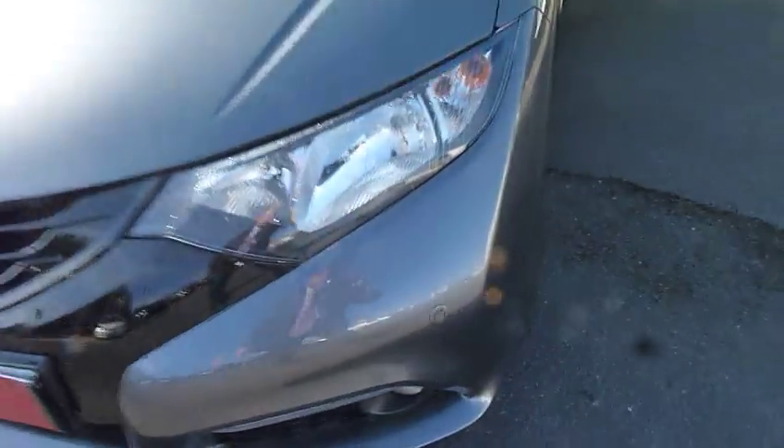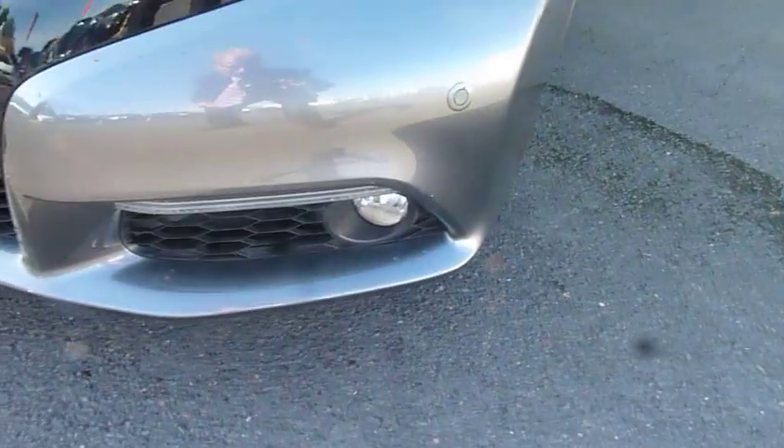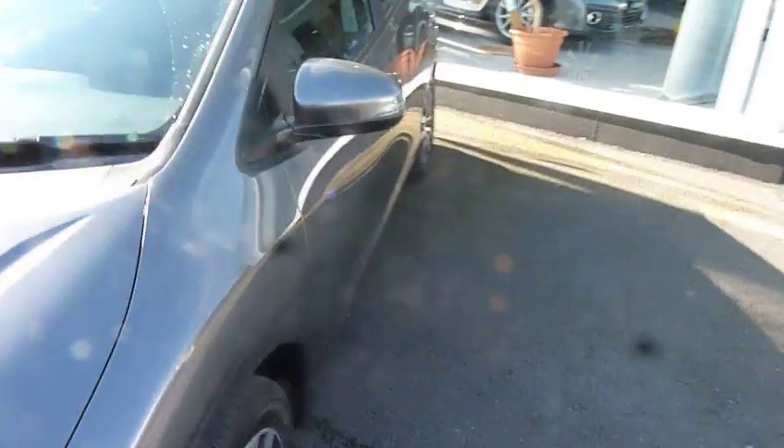As you can see it's got front parking sensors, daytime running lights, front driving lights, and good-sized door mirrors with high visibility side indicators.